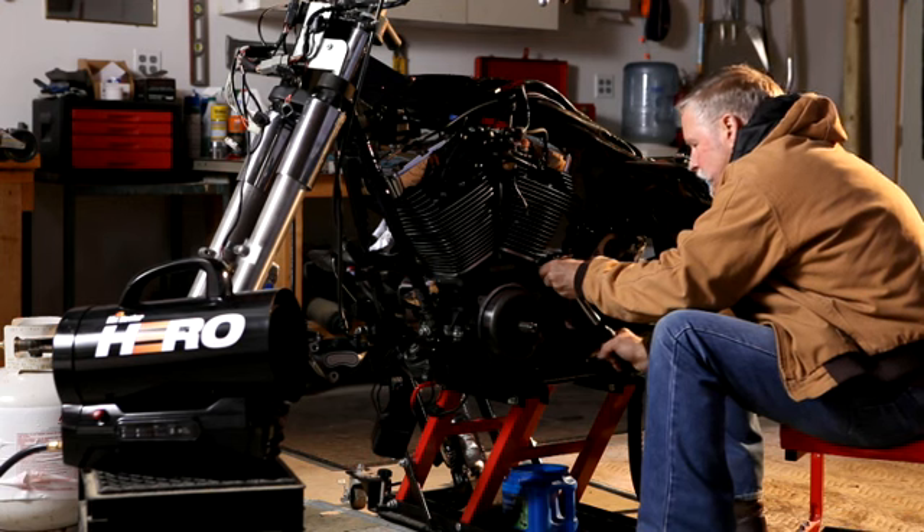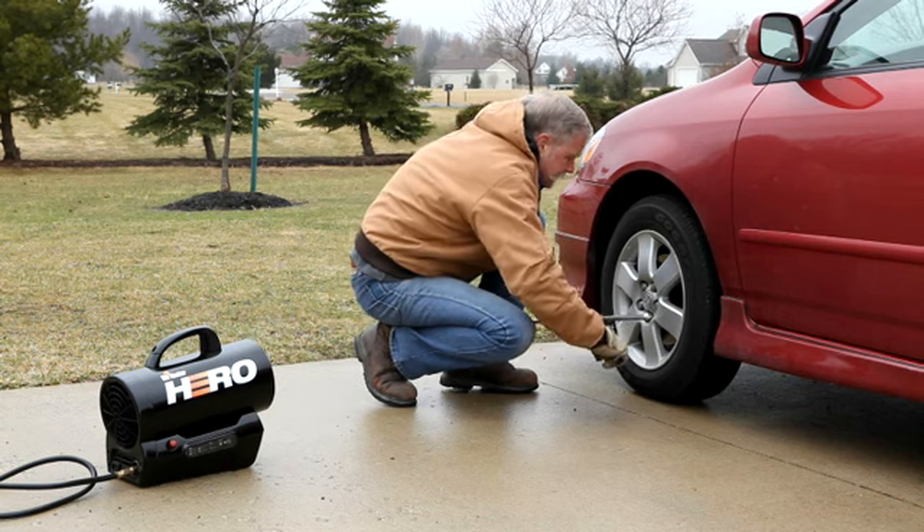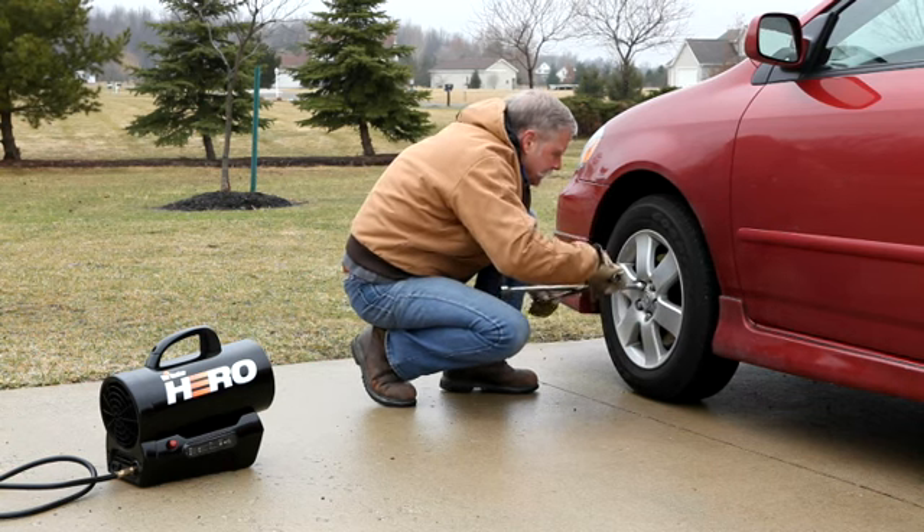Whether you're framing a house or doing a tune-up, the Hero lets you put aside the earplugs, turn down the music, and talk to the guy next to you.